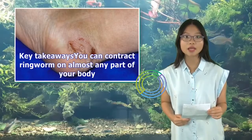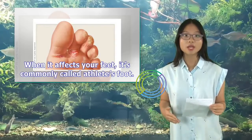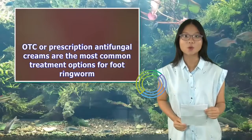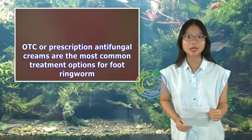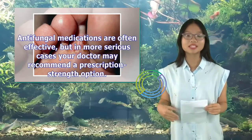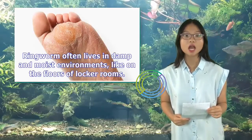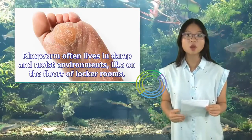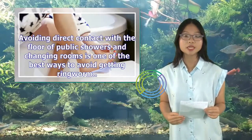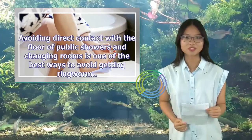You can contract ringworm on almost any part of your body; when it affects your feet, it's commonly called athlete's foot. OTC or prescription antifungal creams are the most common treatment options for foot ringworm. Antifungal medications are often effective, but in more serious cases your doctor may recommend a prescription-strength option. Ringworm often lives in damp and moist environments like on the floors of locker rooms, so avoiding direct contact with the floor of public showers and changing rooms is one of the best ways to avoid getting ringworm.